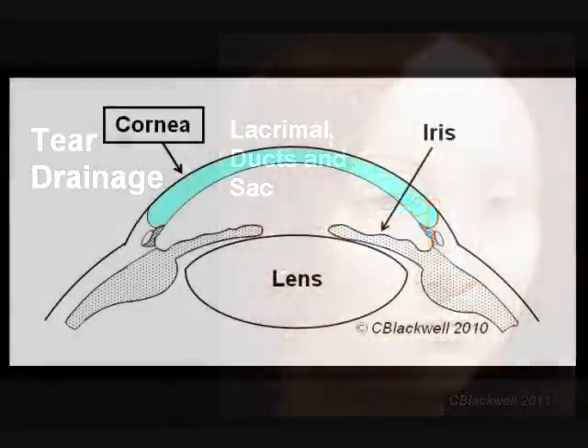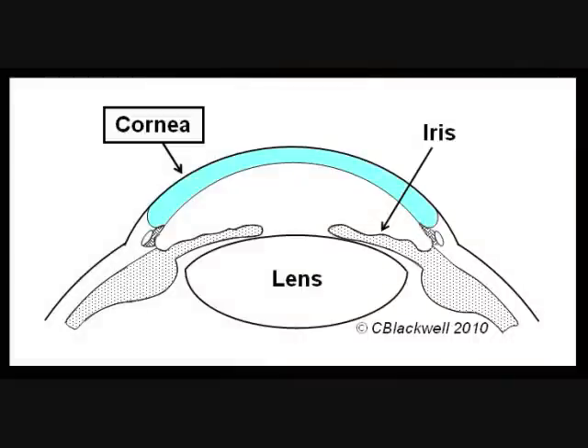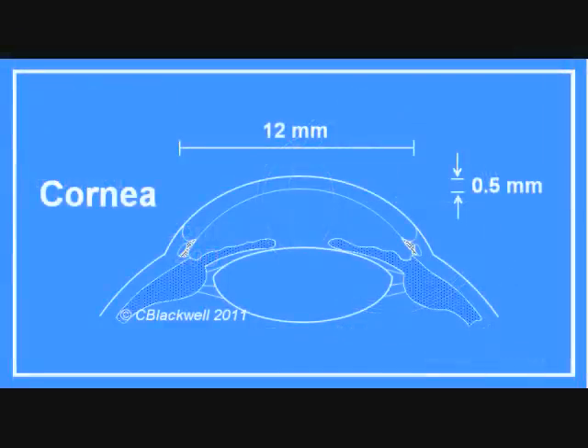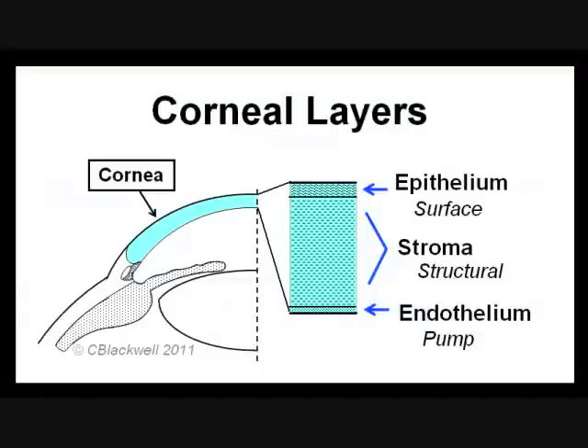The cornea is the clear window that lets light into your eye — clear meaning it transmits more than 99% of the light that falls on it. The cornea also does most of the job of focusing light entering your eye. Of the 60 units of focusing power necessary to focus light on the retina, 40 units, or two-thirds, comes from the curvature of the cornea. The average cornea is about 12 millimeters in diameter and half a millimeter thick in the center. Looking at the cornea in more detail, there are three layers: a surface skin layer, a middle structural layer, and an inner layer.